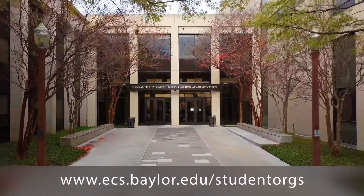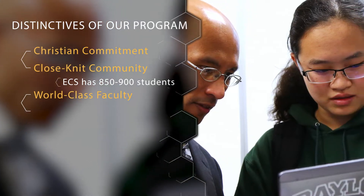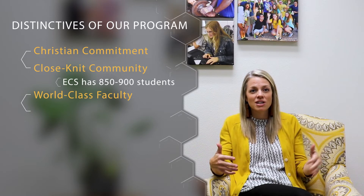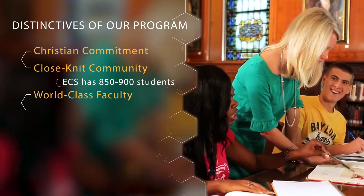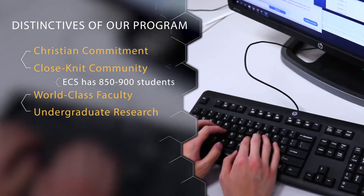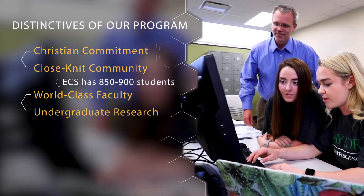The next aspect is our world-class faculty, who are really committed to student success. When we ask our graduating seniors what their favorite part of the Baylor experience was, they always say it was the relationships they formed with their faculty. Some faculty are steeped in research and want to involve you in that work, while others come from industry and bring that experience into the classroom. Undergraduate research is a great way to get experience outside the classroom, complement your coursework, and boost your resume. Our faculty actively seek out students to help in their labs.